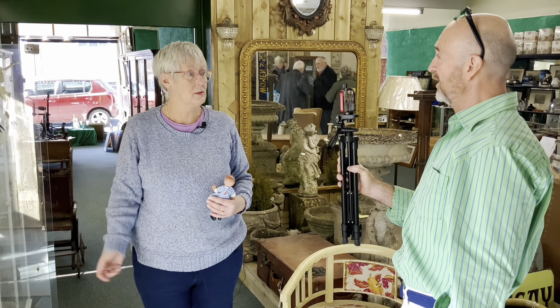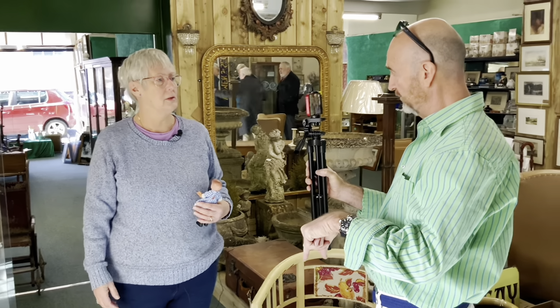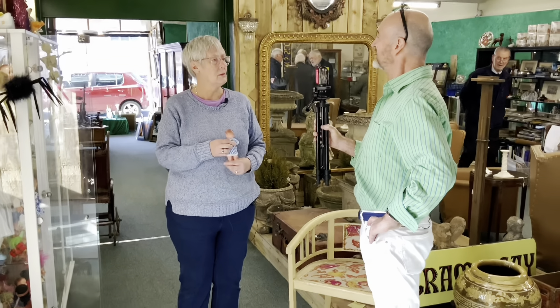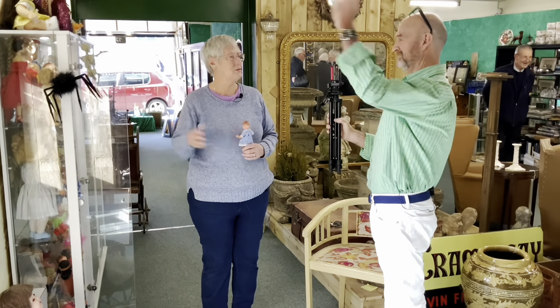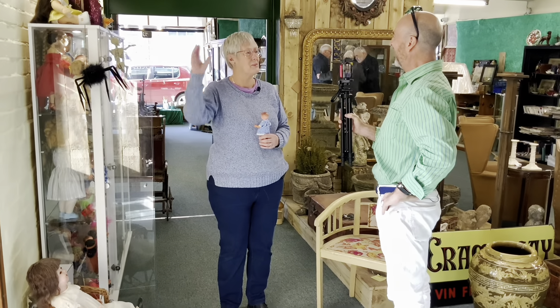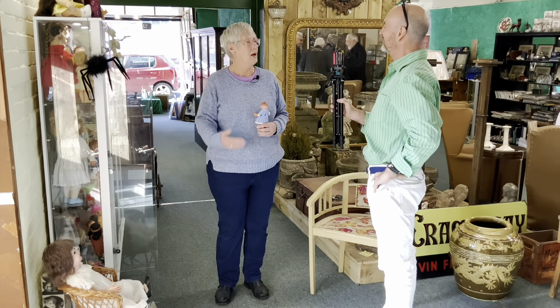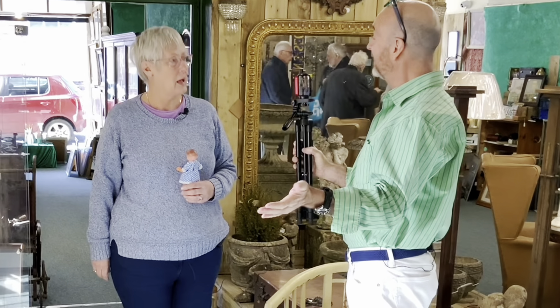I think my prices are moderate. How long have you been here at Antiques on High in Taunton? Only since June this year — so about five months. And how are you doing? I am doing quite well. I've cleared quite a big space in my house because I've sold quite a few dolls. And in particular I'm doing really well in Oxford.